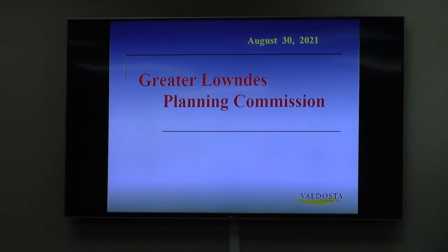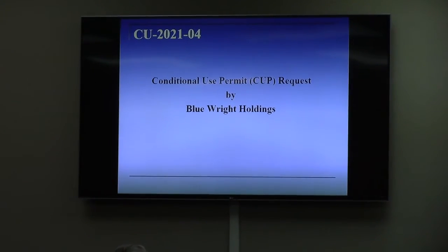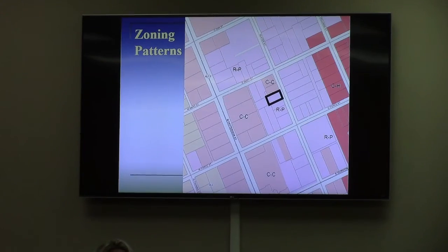You have two cases from the city of Valdosta. They are both conditional use permit requests. The first one is by Blue White Holdings, located at 1006 St. Street. The current zoning is RP. They are requesting approval for a family-sized personal care home.